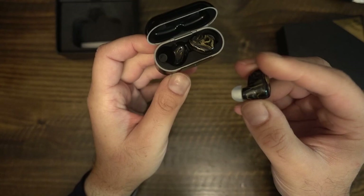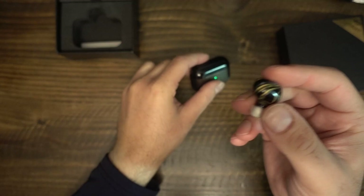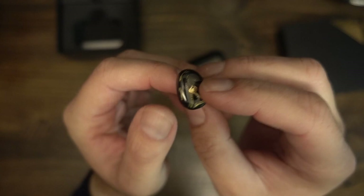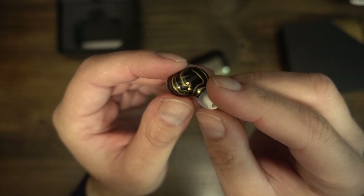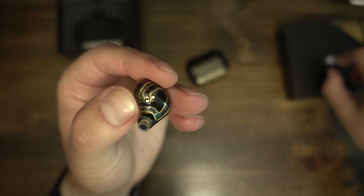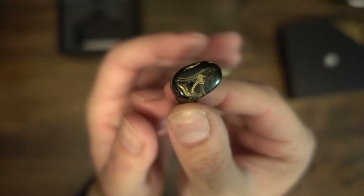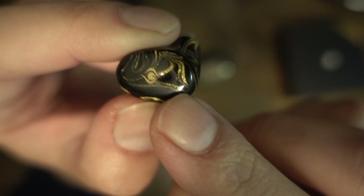The Flight appears to have fairly neutral mids, with vocals that are clear and separate from instruments. In Orla Garthland's 'Why Am I Like This,' there's natural vocal grain and sibilance mixed into the track — the Flight presented both without accentuating either, similar to how I hear it on the neutral Moondrop Quarks. Timbre of instruments appeared to be accurate, with marginal melding between drums and guitar. In 'Wanchu Back' by Haim, the Flight again demonstrated it does not accentuate female sibilance. Both backup vocalists were clearly presented with their separate tonalities, and I could still hear all three vocalists clearly even when instruments were at maximum.